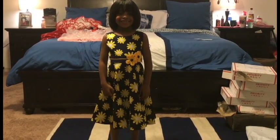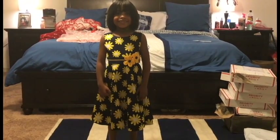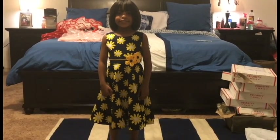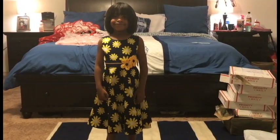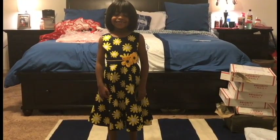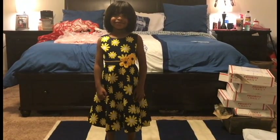We're almost done, guys. Now, this is one of the last dresses, and I adore it. It is a cotton dress, but I just think it's great. I think this is something I can take her out in — maybe even with a pair of flip-flops or something like that.